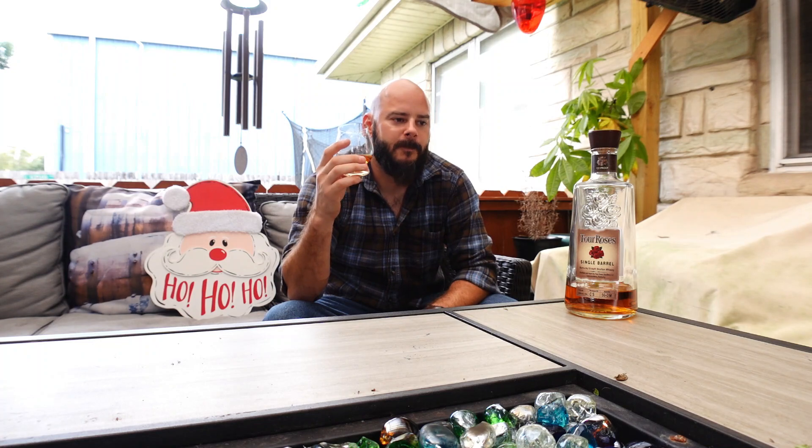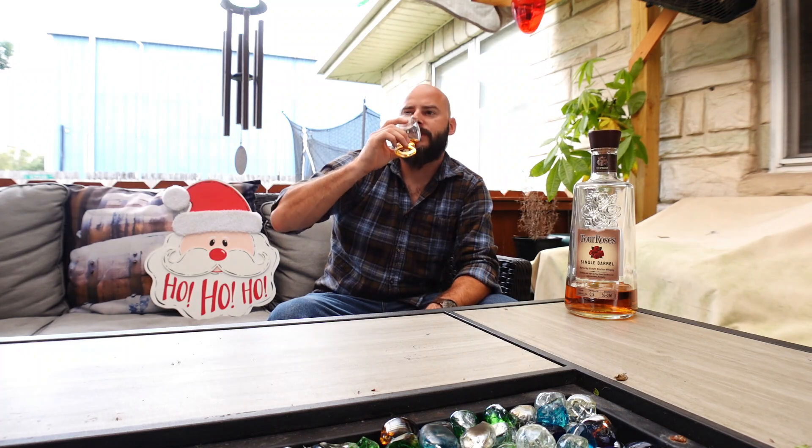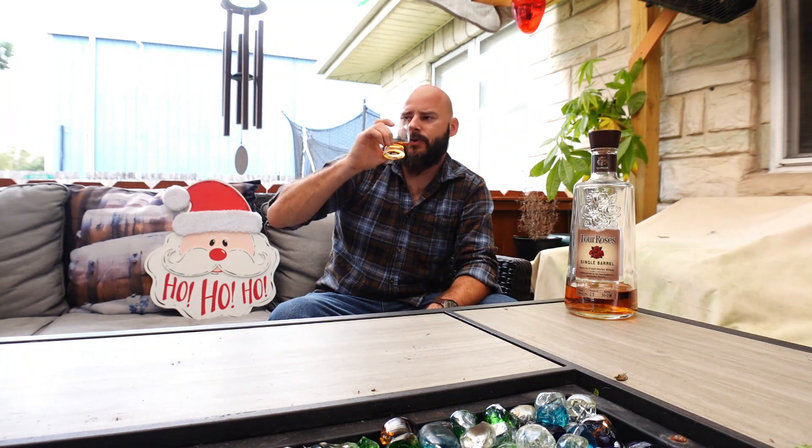I love this bottle — I've had several in the past and I pretty much always keep one on hand. I can't believe it's taken this long to actually get to doing a review on it.